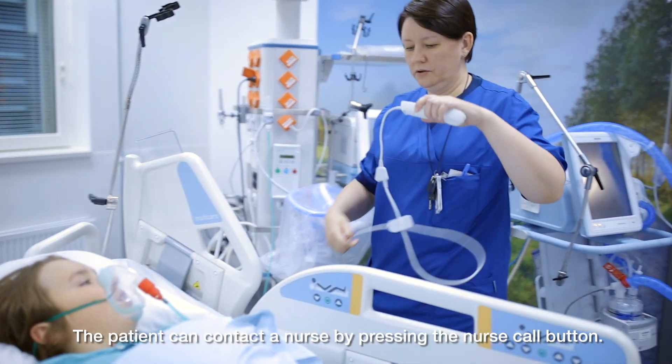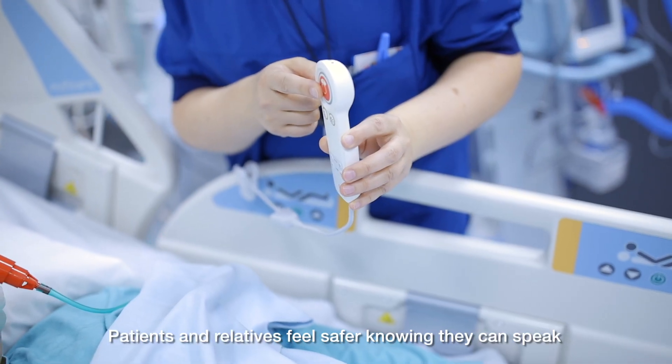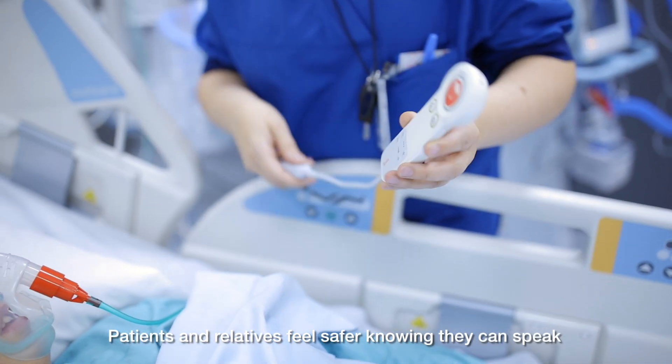The patient can contact a nurse by pressing the Nurse Call button. Patients and relatives feel safer knowing that they can speak to their nurse by simply pressing a button.